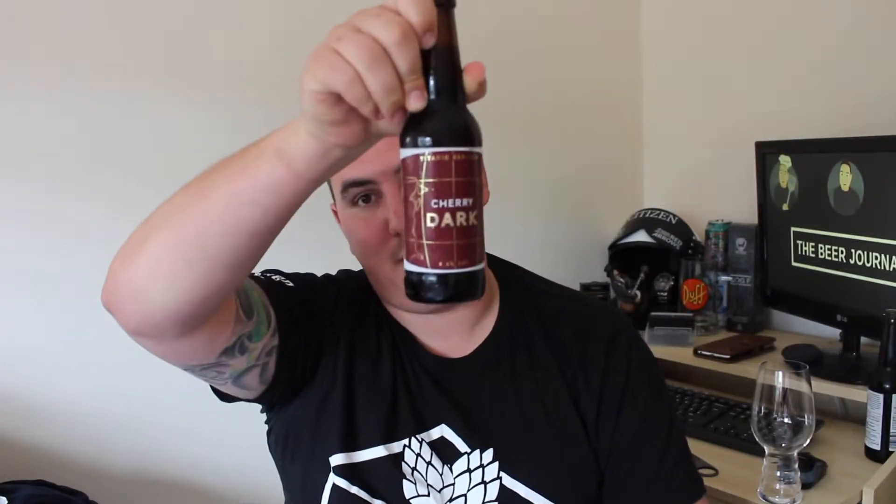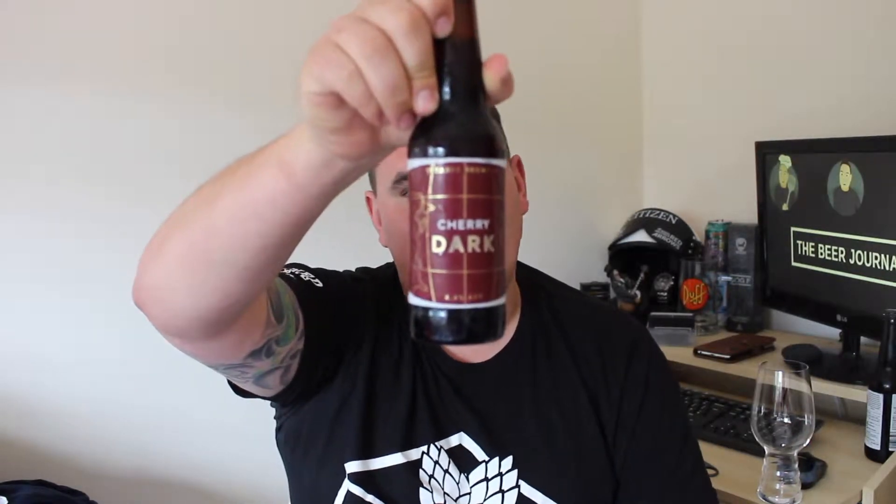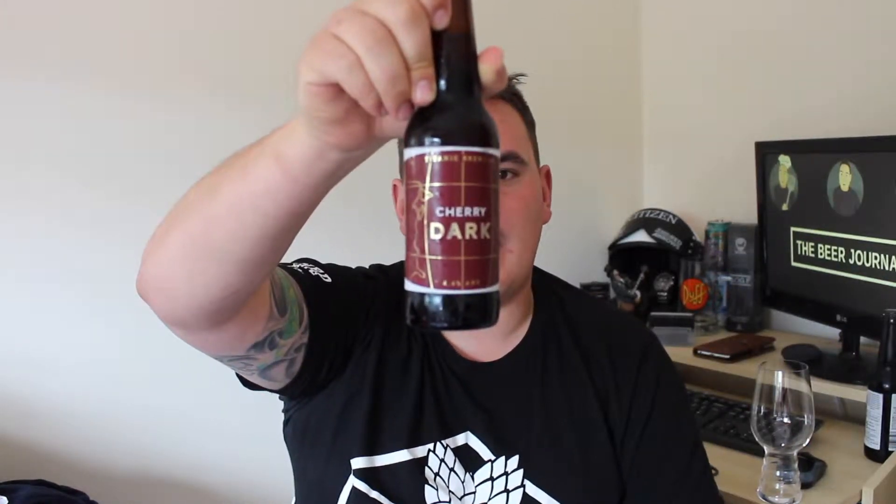Hi guys and welcome along. Today I've got from Titanic Brewery, Cherry Dark. It's a black bitter that uses US and Slovenian hops infused with cherries.